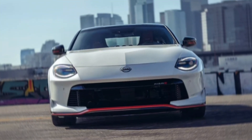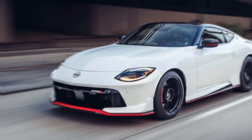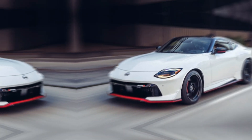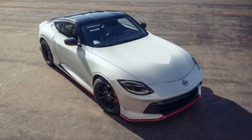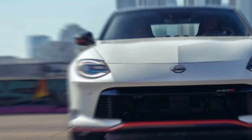The 2024 Nissan Z Nismo is more than just a stat sheet. It's a culmination of Nissan's racing heritage, meticulously crafted to deliver an unforgettable driving experience. It's a car that begs to be pushed to its limits — a true driver's machine. Whether you're carving up canyon roads or dominating the track, the 2024 Nissan Z Nismo promises an unparalleled blend of power, precision, and exhilarating performance.